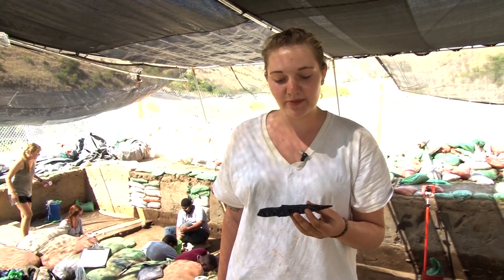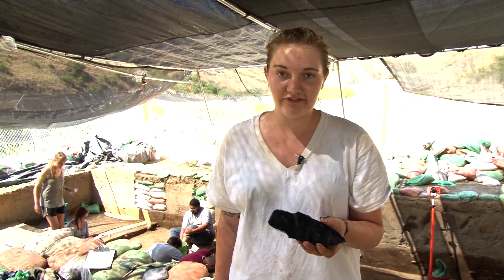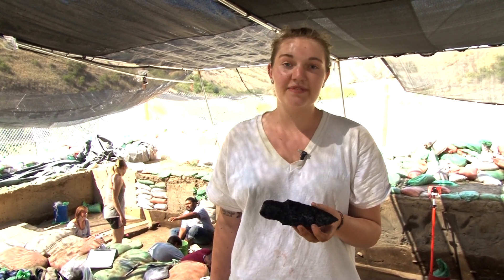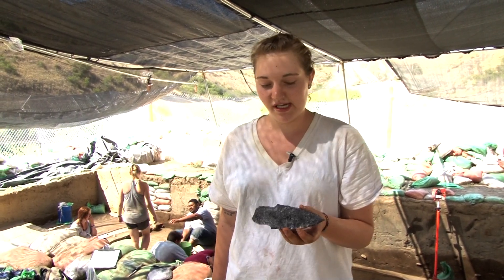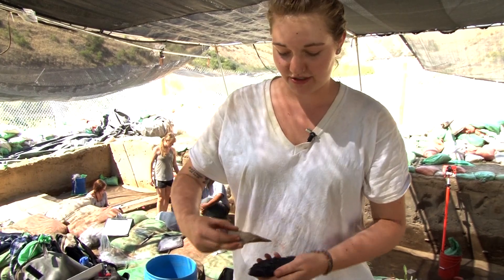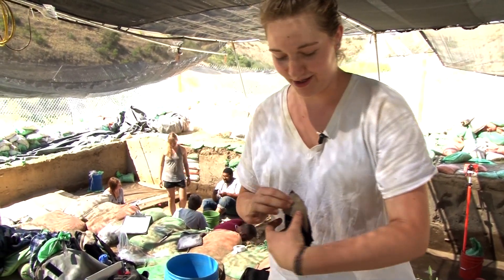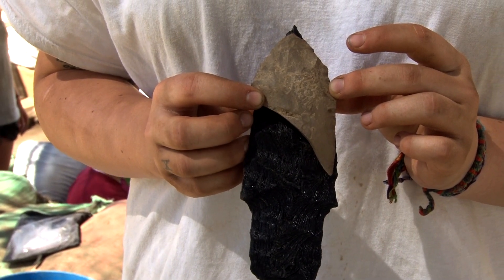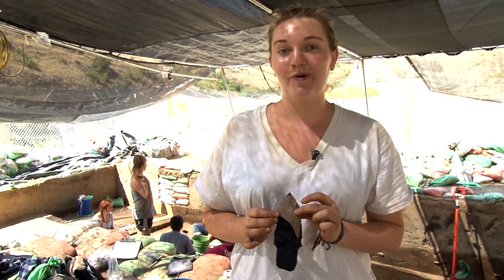This is a 3D printout of a projectile point found by Lauren Davis in Unit A, printed at three times the size of the actual point. What Otto and I just found in Unit J can be superimposed over this — and this is the actual, or likely the actual, size of what this point was, which is very impressive.